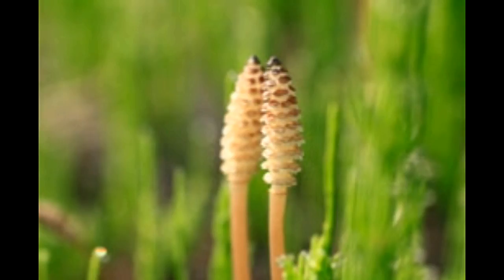Horsetail, known as Equisetum, is commonly grown in North America. The name is derived from two Latin words: 'equus,' meaning horse, and 'seta,' meaning bristle. Rightly named, its leaves resemble the soft ends of a brush.